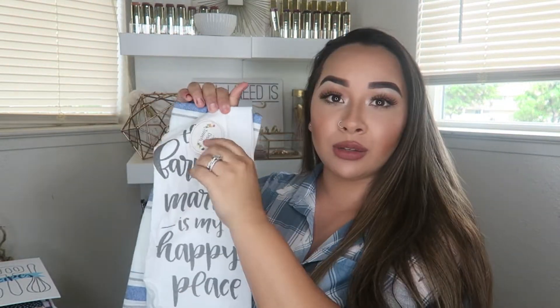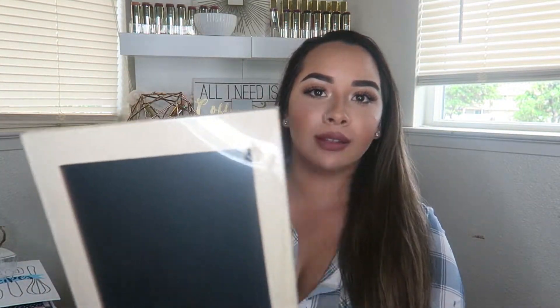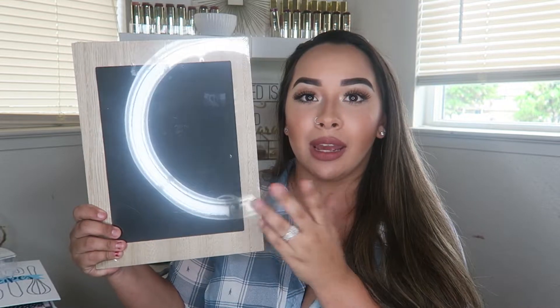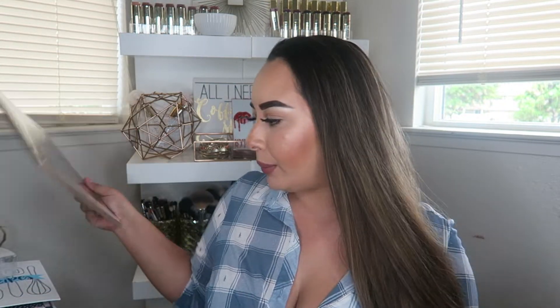I did pick up some kitchen towels — this one says 'the farmer's market is my happy place.' It comes in a pack of two and they were only three dollars. I got two of these chalkboards — my husband got one and I got another one because they were different colors. This one is more like wood and it definitely goes with your farmhouse decor. It's a little picture frame board so you can have it in your kitchen or wherever you want to put it.